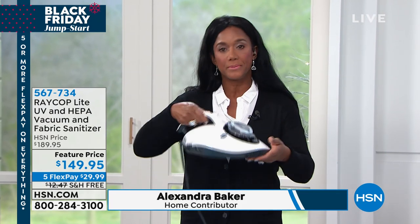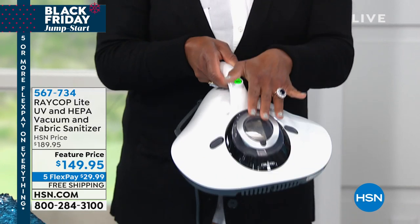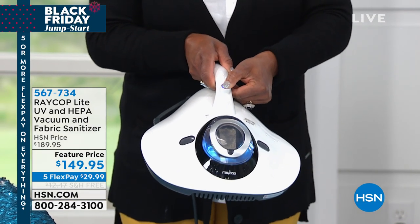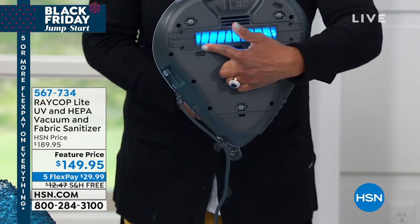We want to sanitize your home this year. This is a relatively new appliance here in the States, and HSN was one of the first companies to bring it on air. It was created by an immunologist — the doctor you go to when you're suffering from allergies. And Raycop is not just a vacuum.